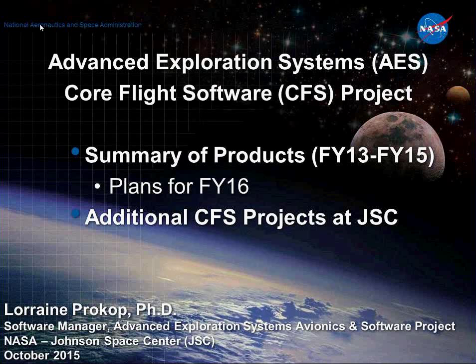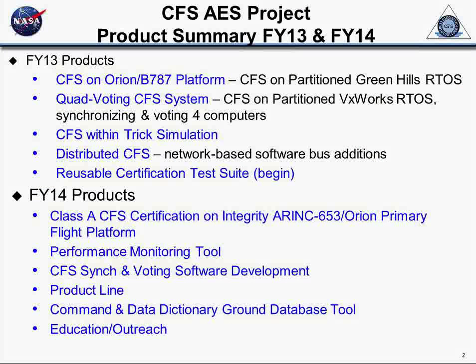I'm going to do kind of one page on each effort, even for a very long effort, and then you can ask questions later. This is a listing of efforts in FY13, FY14, and FY15.